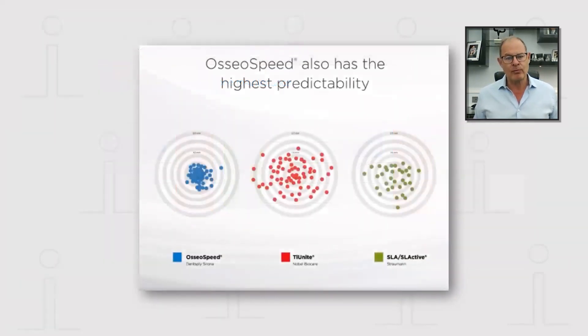Perhaps what was more staggering was to look at the standard error of mean. When you looked at the mean values from the various studies in this meta-analysis, you can see on these scatter plots that there was quite a significant deviation between studies for TiUnite and a moderate deviation for SLA/SLActive. Yet for Osseospeed, study after study from clinic after clinic in all parts of the world came up with almost identical results. Osseospeed, it seems, was hitting the bullseye every time.